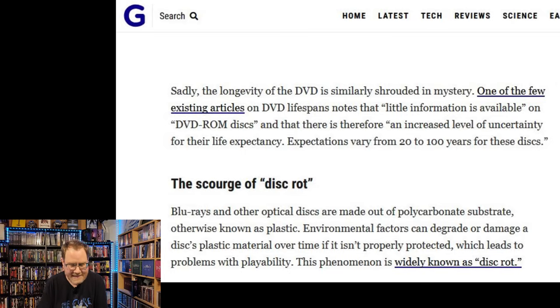The longevity of the DVD is similarly shrouded in mystery. One of the few existing articles on DVD lifespans notes that 'little information is available' on DVD-ROM discs, and that there's therefore an increased level of uncertainty for their life expectancy. Expectations vary from 20 to 100 years for these discs. Now this is where I call bullshit — how is a DVD going to last from 20 to 100 years, but a Blu-ray will only last 10 to 20 years? That does not make sense at all. Because of that, I personally believe that Blu-rays and 4K discs are going to last a lot longer than 10 to 20 years.